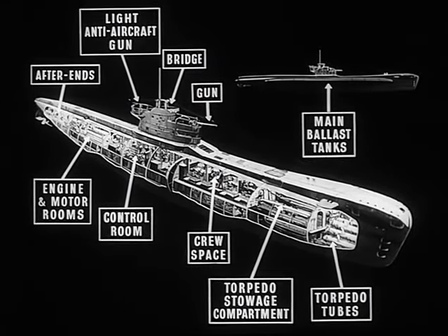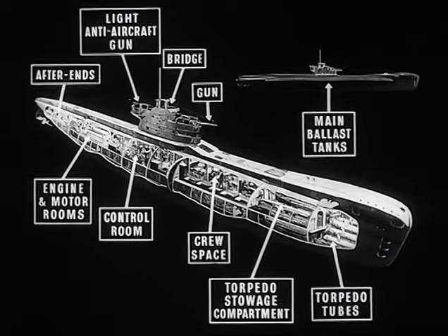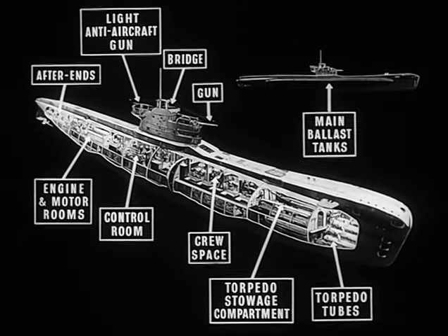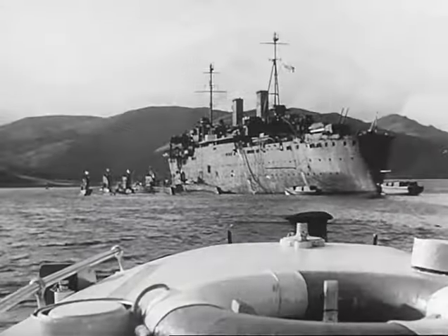Of course, the layout we've shown here will vary somewhat according to the class of submarine. For instance, some of the small types have no living accommodation aft, making things even more cramped. And so, when in harbour, the crew live in a depot ship.